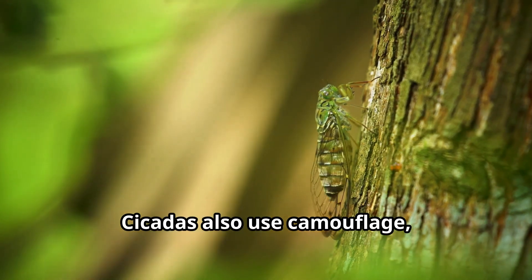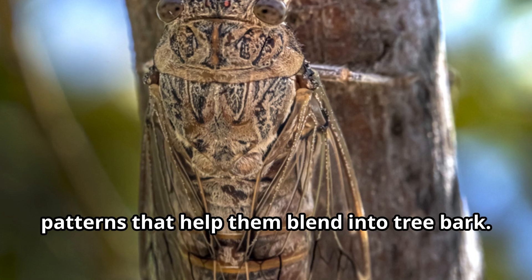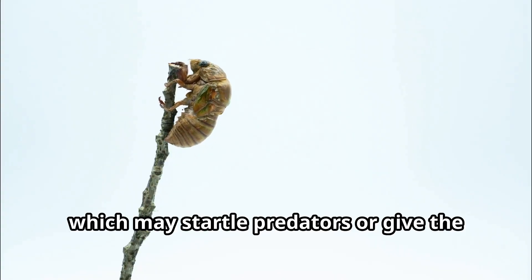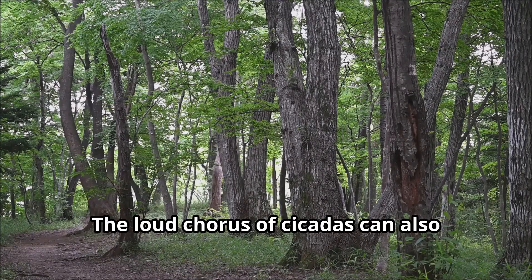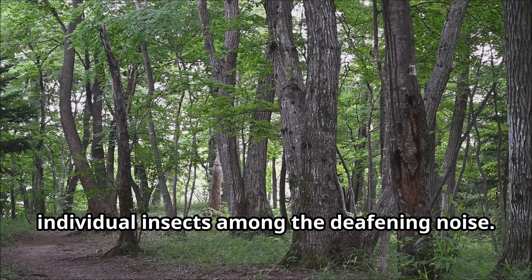Cicadas also use camouflage, with many species having colors and patterns that help them blend into tree bark. Some cicadas can even produce a mist-like liquid when threatened, which may startle predators or give the cicada time to escape. The loud chorus of cicadas can also confuse predators, making it difficult for them to locate individual insects among the deafening noise.